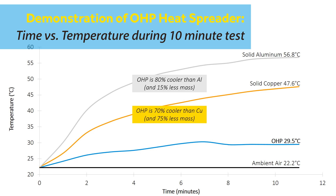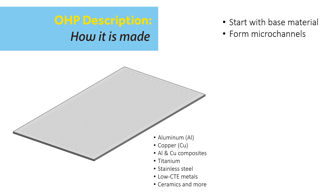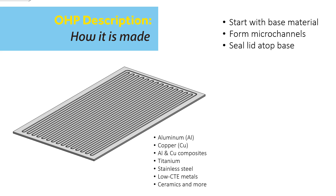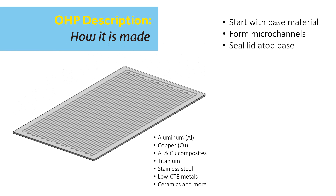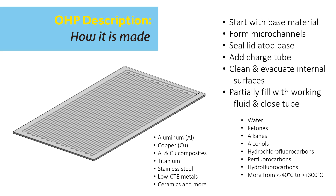Let's look inside the oscillating heat pipe to better understand what is happening. First, we start with a base material. Then, we form a meandering microchannel pattern on one face of that material. Next, we seal the microchannel volume inside that material by bonding a lid atop the microchannel surfaces. Finally, we clean, evacuate, and partially fill the internal microchannel with a working fluid.